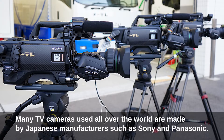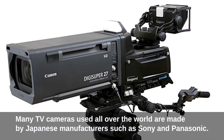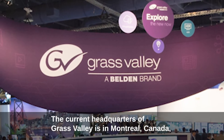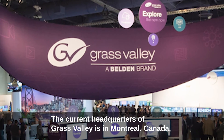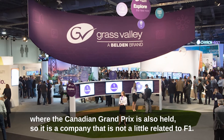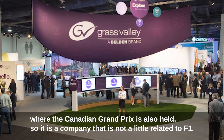Many TV cameras used all over the world are made by Japanese manufacturers such as Sony and Panasonic. F1 uses a TV camera from the American company Grass Valley. The current headquarters of Grass Valley is in Montreal, Canada, where the Canadian Grand Prix is also held — so it is a company that is not a little related to F1.